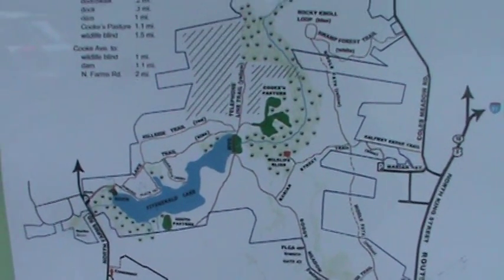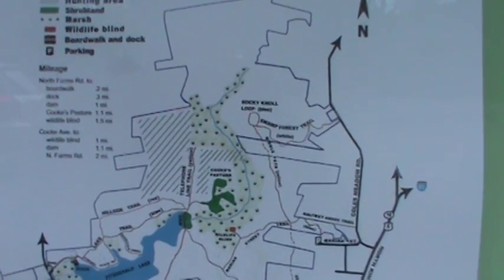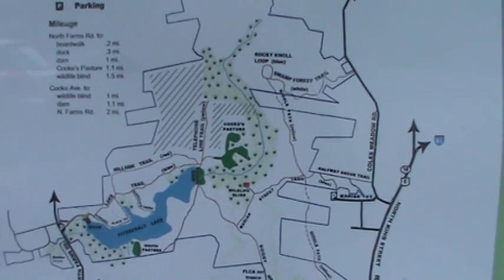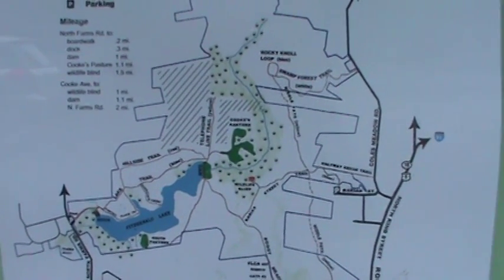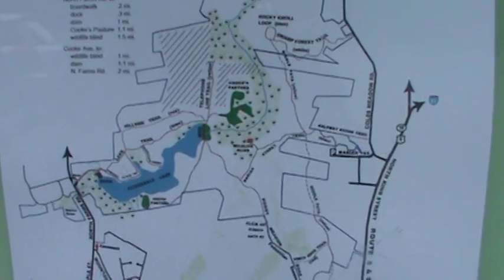This is where we're going to be exploring this morning. This is Fitzgerald Lake, 800 acres of conservation land. We're going to be birding this morning. You can hear the birds in the background. It's about seven in the morning and we should have some good scenes today.